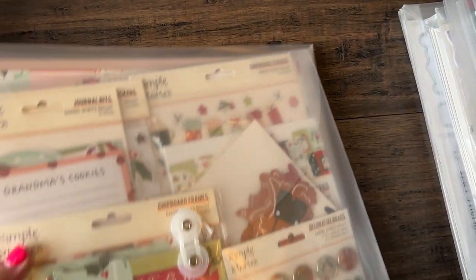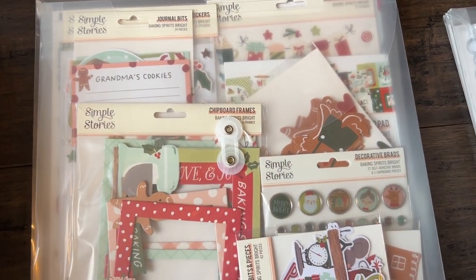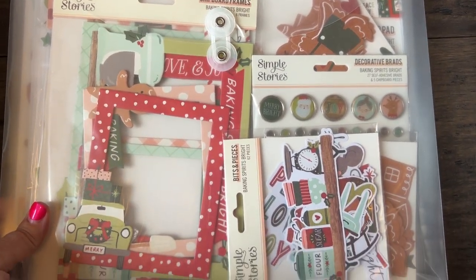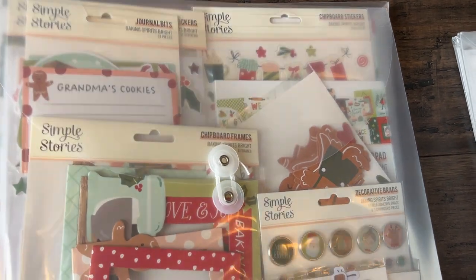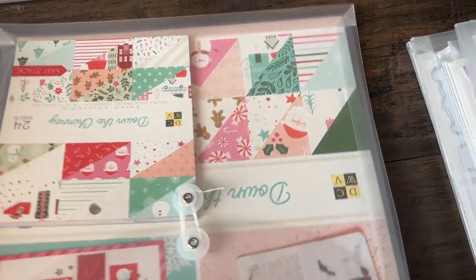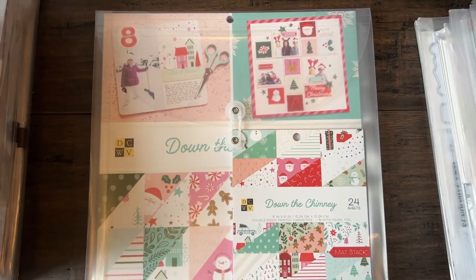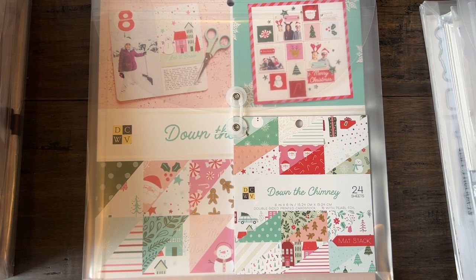I'm just going to turn these here. Then we've got Simple Stories Baking Spirits Bright — that gingerbread one that we all love. And then Down the Chimney, this is the Joann's one, so there's no ephemera or anything to that one, there's just the paper, but I just love the colors in that.